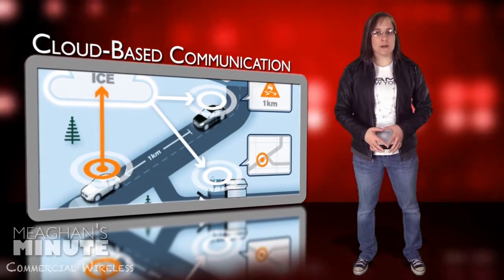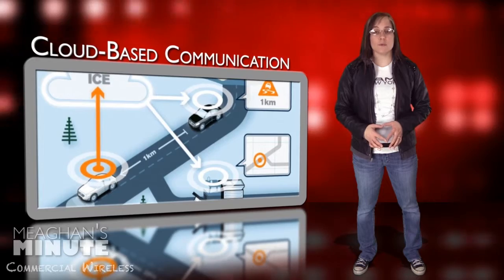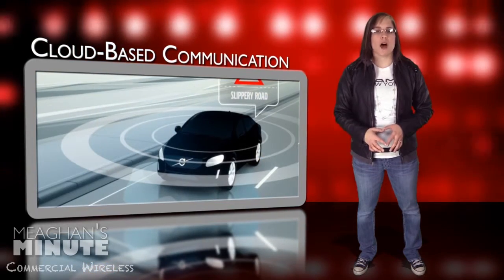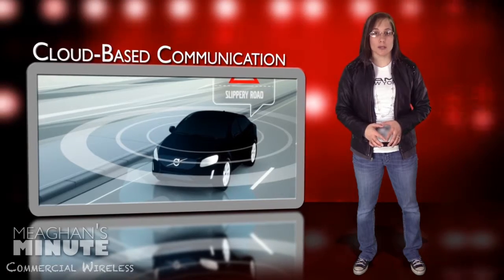As part of a safety-focused pilot project, Volvo has placed 50 test vehicles on the Scandinavian roads. Each vehicle is able to automatically communicate real-time data about road conditions with each other and road administrators.